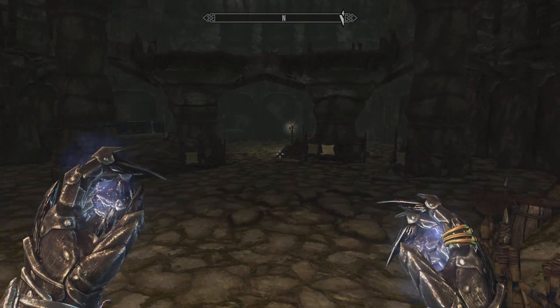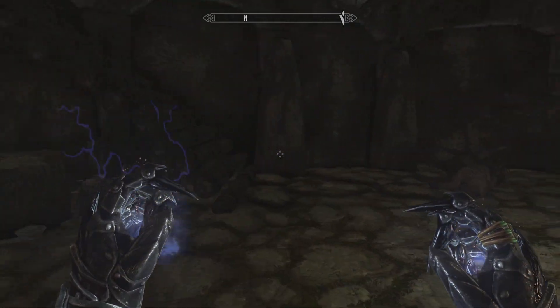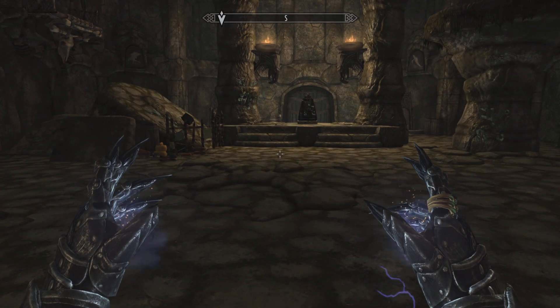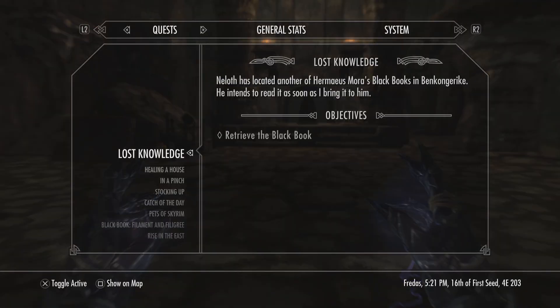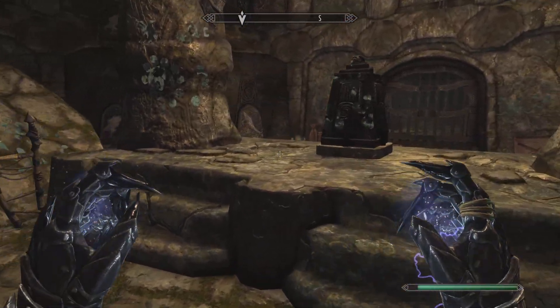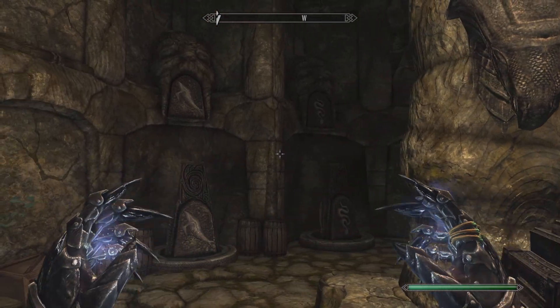Hello guys, this is Dan Dragonborn here, and today I come at you with a new video. This time I'll be showing you how to do the puzzle in the Bikonjurike ruins. Neloth has located another of Hermaeus Mora's black books in Bikonjurike. He intends to read it as soon as you bring it to him, so this is how you do the puzzle.